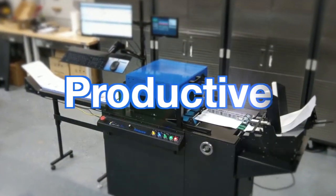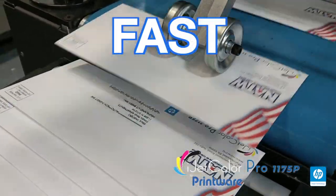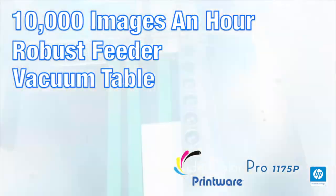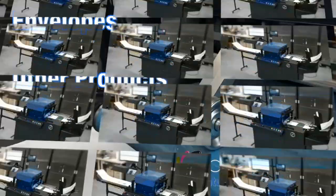This machine is productive and it's really fast. It can produce over 10,000 images an hour with a robust feeder and a vacuum table that was geared for hard-to-feed envelopes, bags, and other products.